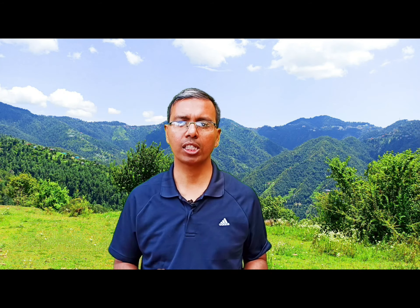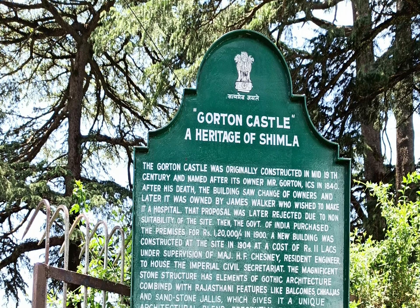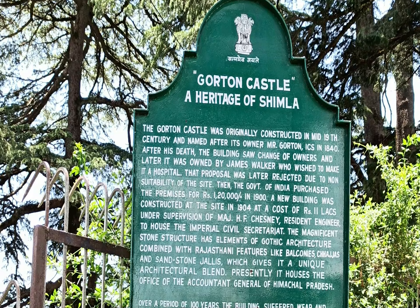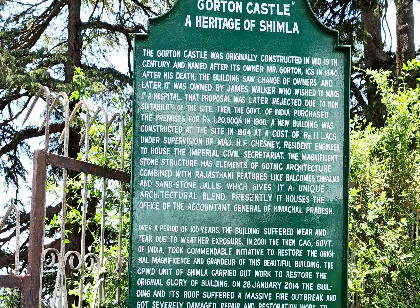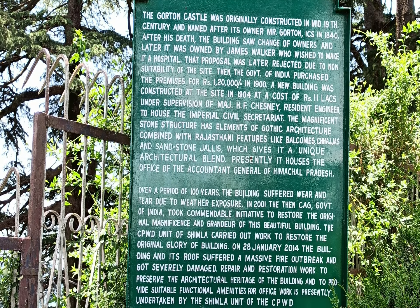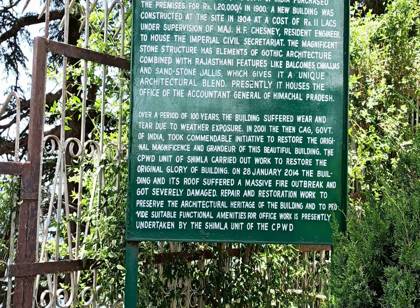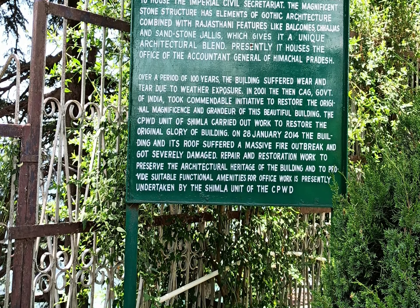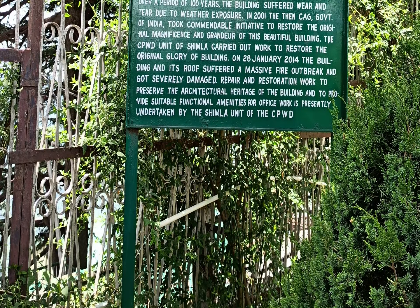The roof is made of galvanized iron and the concrete flooring is set over corrugated iron sheets. In the beginning, in 1840, the Garton Castle, one of the finest castles of Shimla, belonged to one Mr. Garton, an ICS officer equivalent to today's IAS officer. The house then came into the hands of James Walker, one of Shimla's richest and most influential persons.